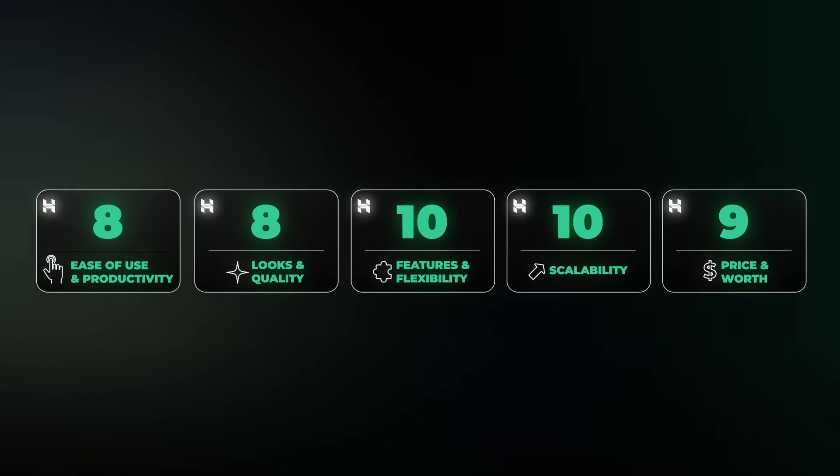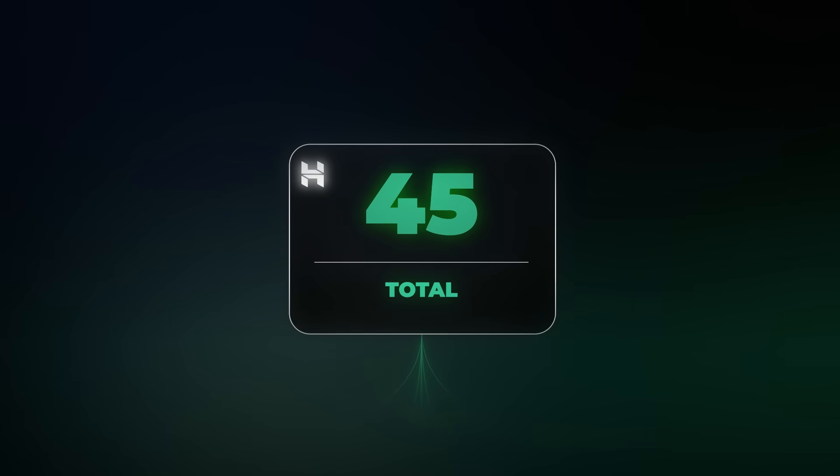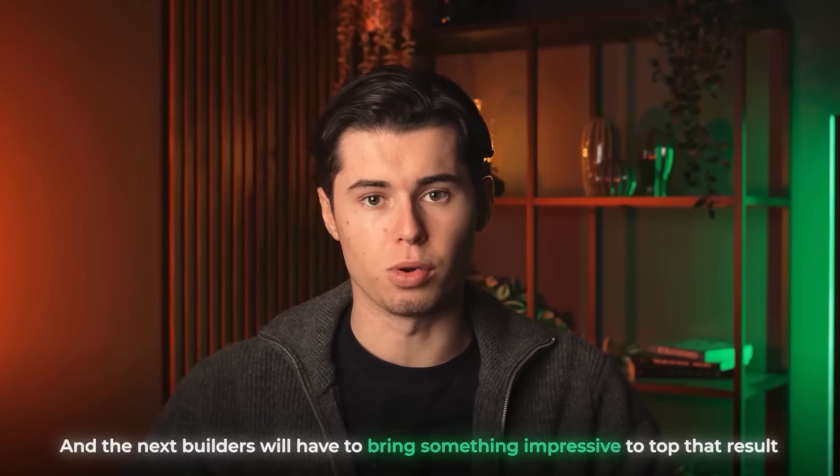So let's look at the report card. Hostinger has a total of 45 out of 50 points, which makes it extremely hard for anything else on this list to keep up. Hostinger starts off very strong here, and the next builders will have to bring something impressive to top that result.